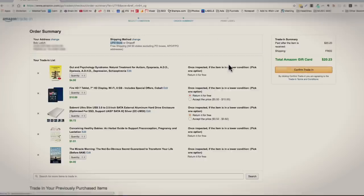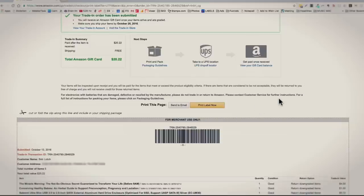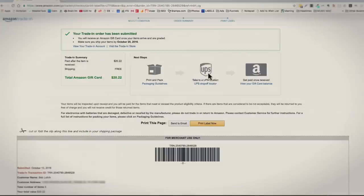I'll go ahead and click confirm trade in. Then all we need to do is print this label and follow the steps they give us — but it's really that simple. We print it off, throw it in a box. We don't have to pay for shipping. We just wrap it up, drop it off at the UPS store, and then we get paid. Really, really simple, really cool thing.